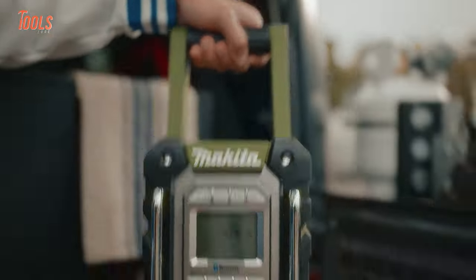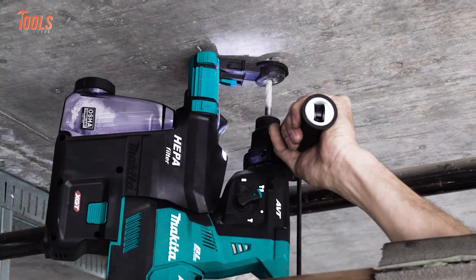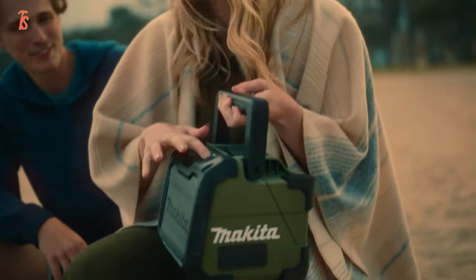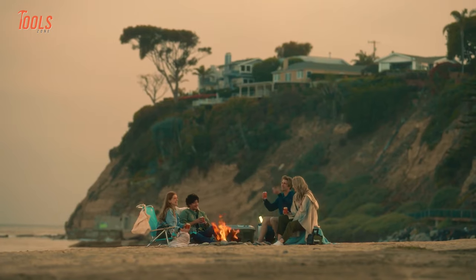We know Makita always tends to bring the best combination of power and design to their tools, especially for harsh job sites and house remodeling projects. But have you ever heard about their tool lineup for outdoor activities? Well, they've just introduced it, so lean back and grab your drink as we show you some new Makita tools for outdoor adventure.